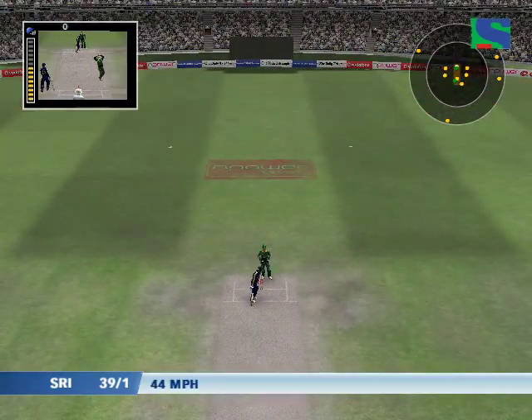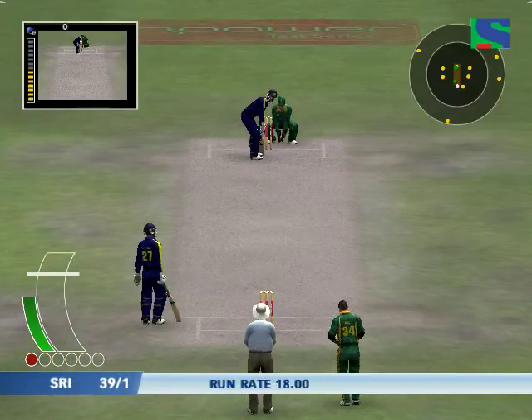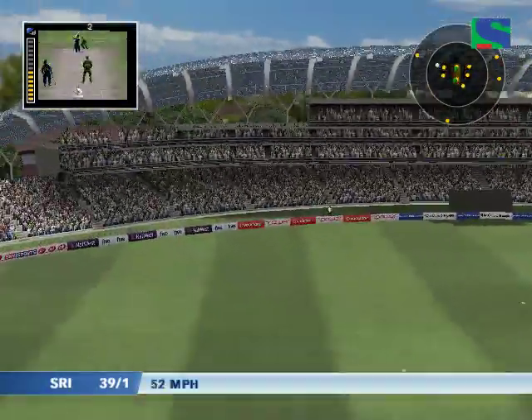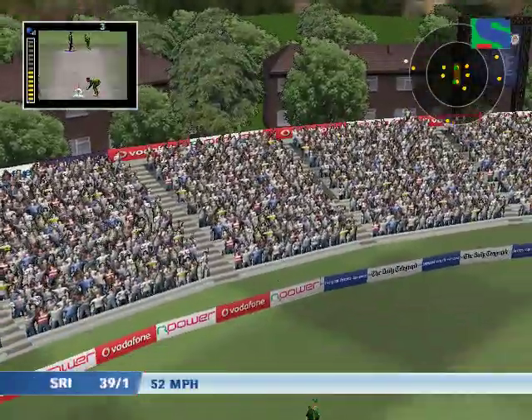Tried the arm ball there. You can't set fields for a shot like that — brilliant!